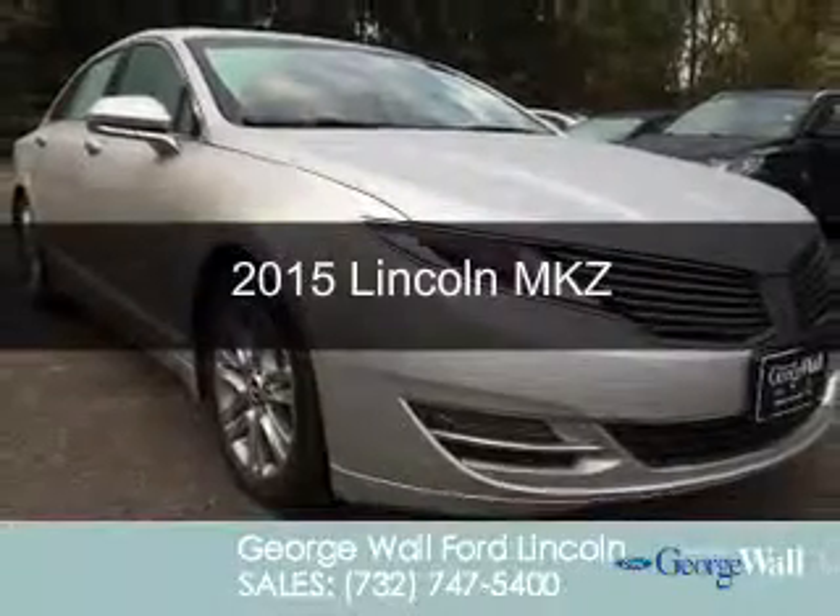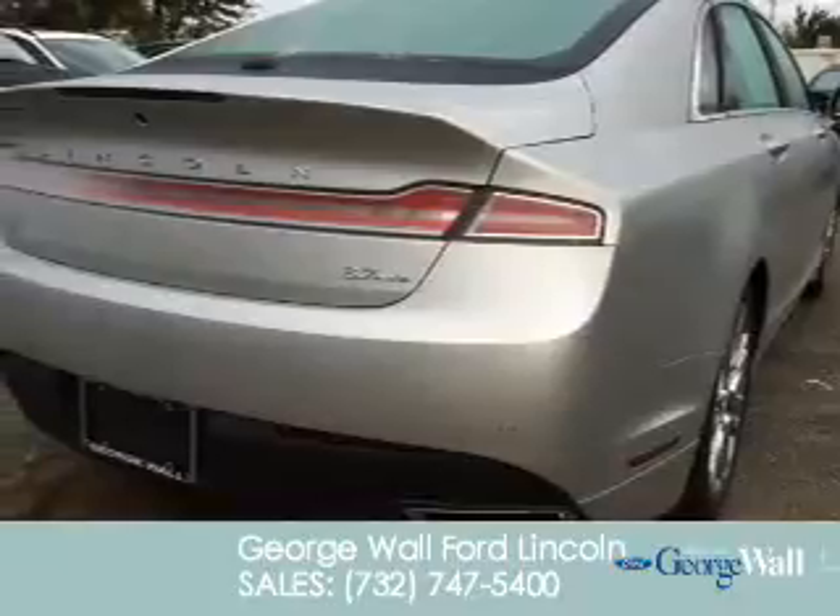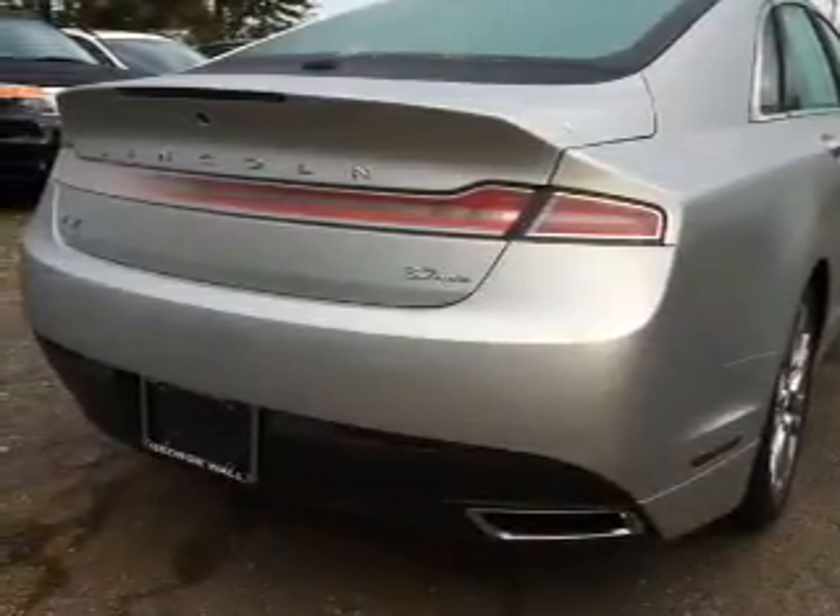This could be the vehicle you're looking for. Powered by all-wheel drive, a 3.7 liter 6-cylinder engine, and a 6-speed automatic transmission.